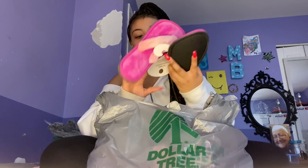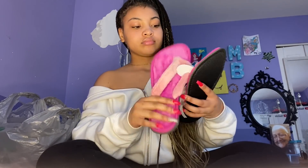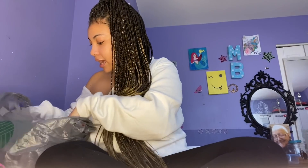In bag two I have these fur flops — basically like slippers you put on after getting out of the shower or to walk around in. These are perfect for me because I hate when my feet touch the floor without socks or something on. They're pink, cute, girly, and fuzzy.